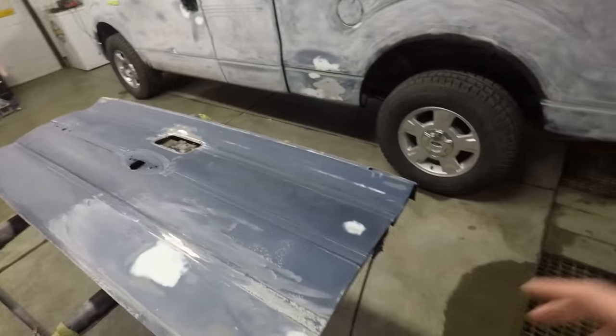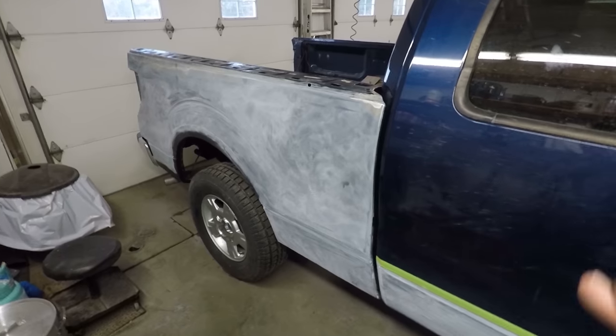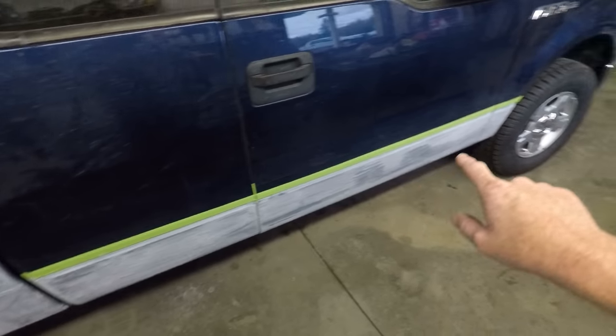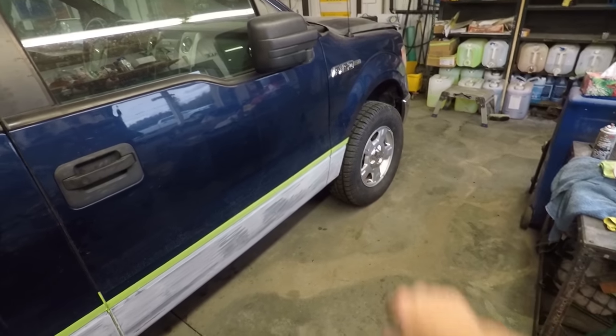So the tailgate is going to get painted. This whole side of the truck is going to get painted is what we've determined. On this side we're just going to paint the box, but we are going to paint from the body line down on this side due to the paint peeling on the bottoms of the doors and again on the leading edge of the front fender over here.